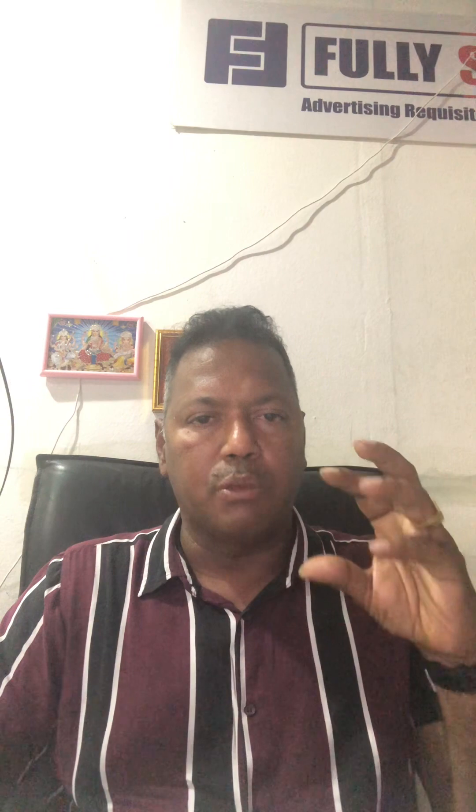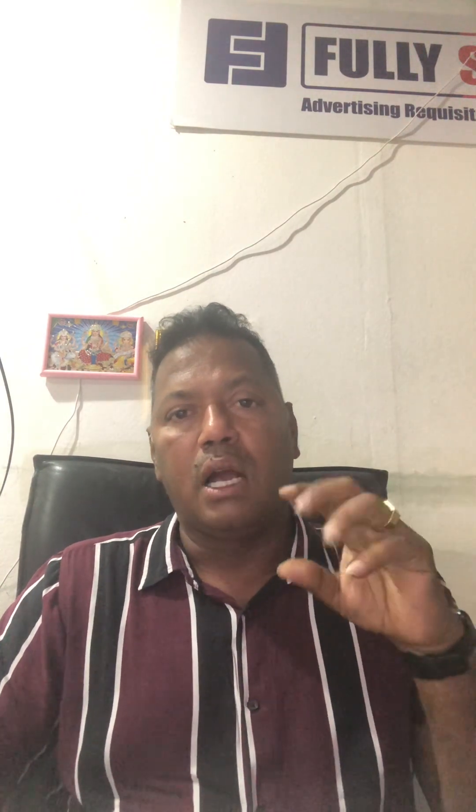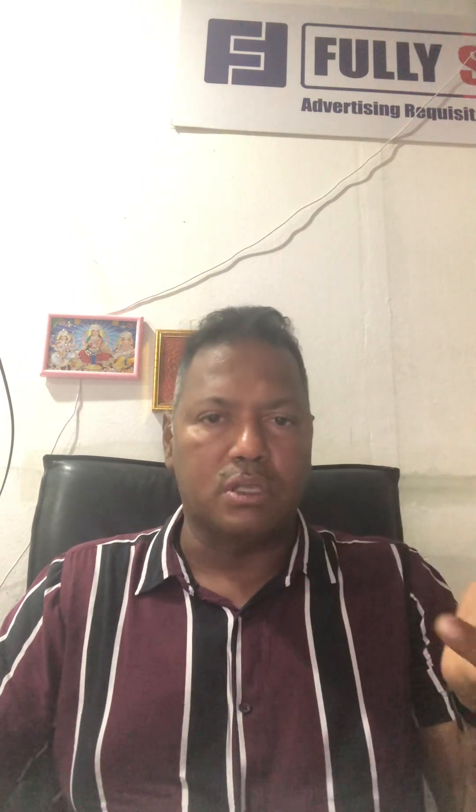Every week I try to share some good knowledge for new people who have started a signage company, or for existing people who want to know more about it. I will share small videos to explain things at a layman or purchaser level.